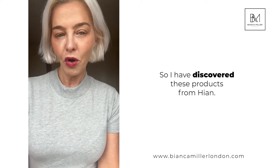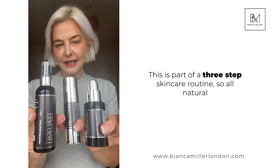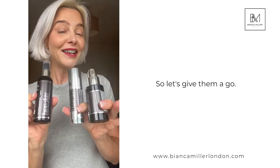I've discovered these products from Hian. This is part of a three-step skincare routine — all natural and developed by the founder for their own skin problems. So let's give them a go.